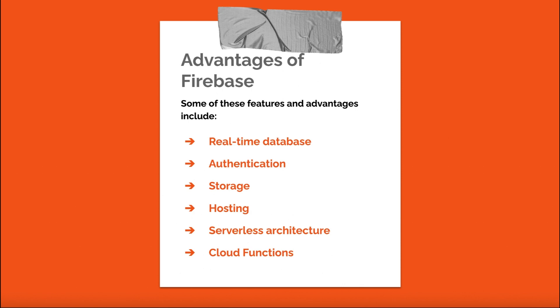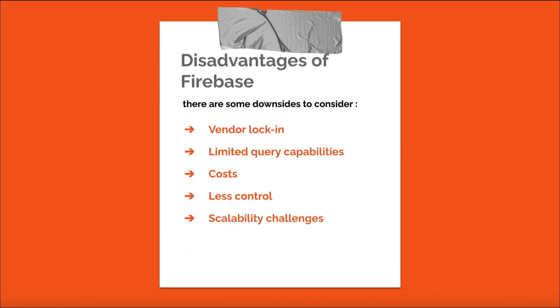While Firebase offers numerous advantages, there are some downsides to consider. Vendor lock-in: relying on Firebase may make it difficult to switch to another backend service in the future. Limited query capabilities: Firebase's real-time database has limited querying capabilities compared to traditional relational databases, which may not suit applications with complex data querying needs. Costs: Firebase offers a free tier with limited resources, but costs can quickly escalate with increased usage, particularly for large-scale applications. Less control over backend infrastructure, and scalability challenges when handling large volumes of data and users.